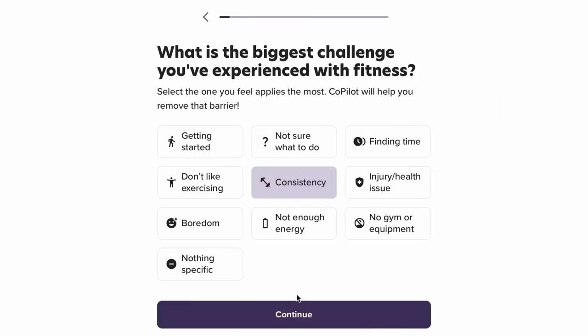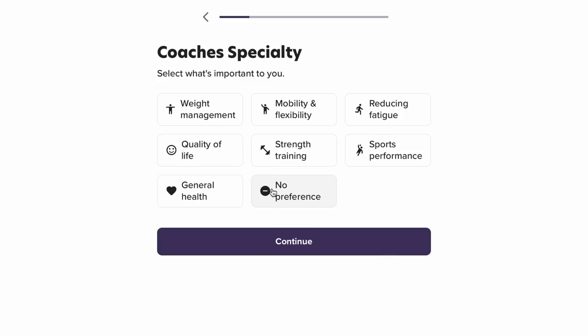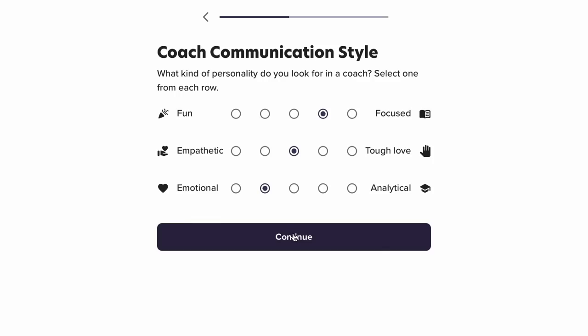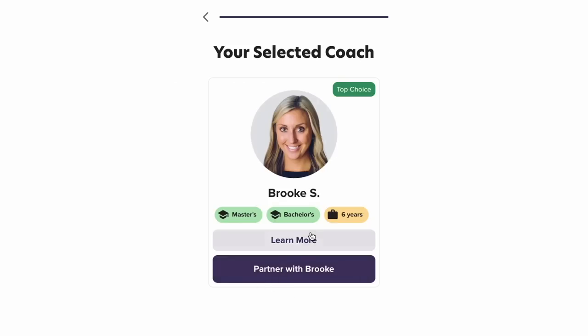To get started with Copilot I had to do an onboarding quiz, which essentially asks you about your goals, your needs, as well as the specifics about the personal trainer that I would feel most comfortable with — for example, their gender or their approach to teaching. I matched with a coach named Brooke, who I had an onboarding call with that same day. It was really informal and friendly; Brooke and I got along like a house on fire.